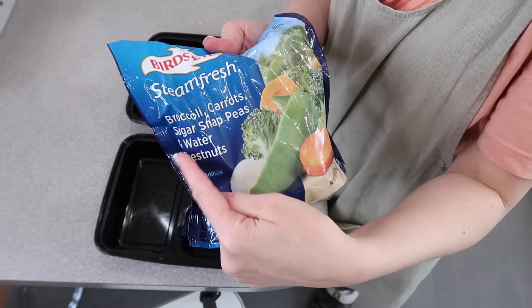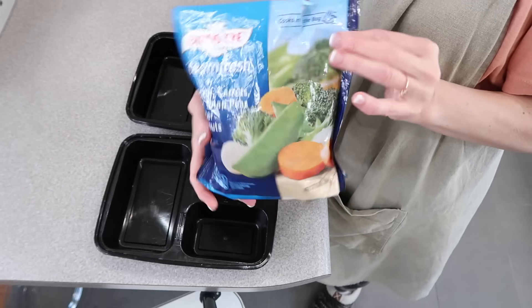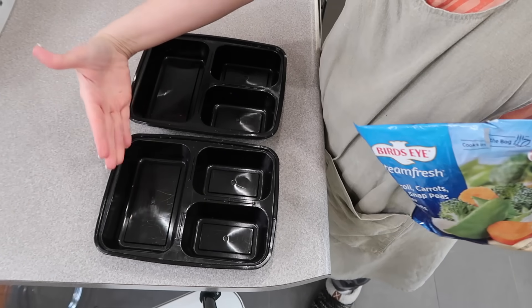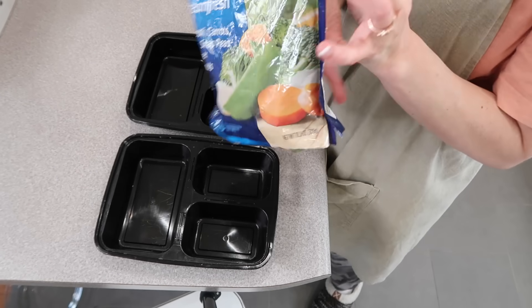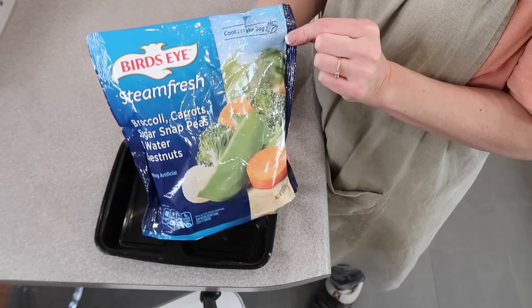I'm getting some help today with bags of frozen vegetables — it makes putting these together so fast and so easy. You don't have to try to cook up the vegetables to a certain point and flash freeze them. Get some help with frozen veggies. These are the steam fresh kind, but any frozen vegetable is gonna work because you already have the moisture with them being frozen. And when you go to reheat these, they're going to be covered and it's gonna create the steam everything needs to cook.